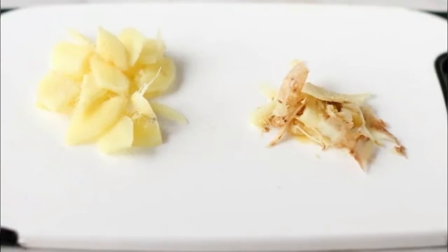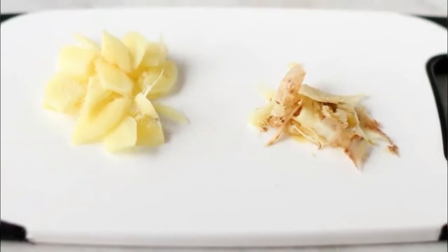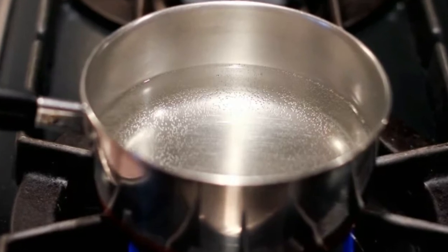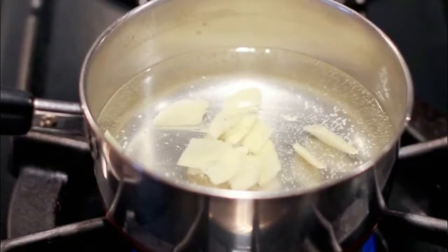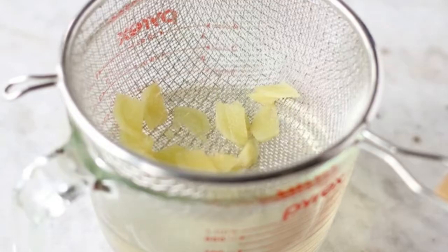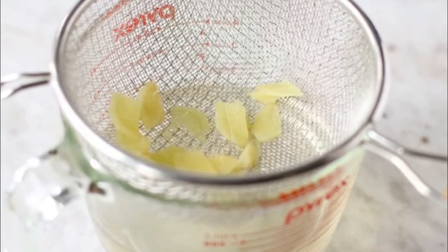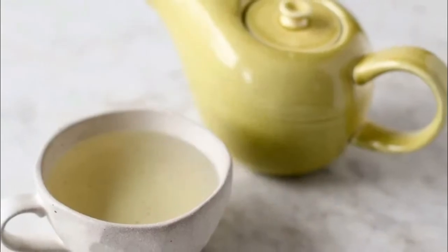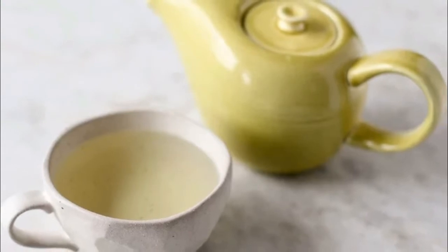Cut ginger root into slices, put them in a cup of water and boil for some time to make a tea. Add a little honey for taste and drink the tea three or four times a day. Ginger can also be taken in the form of lozenges to get relief from the symptoms.